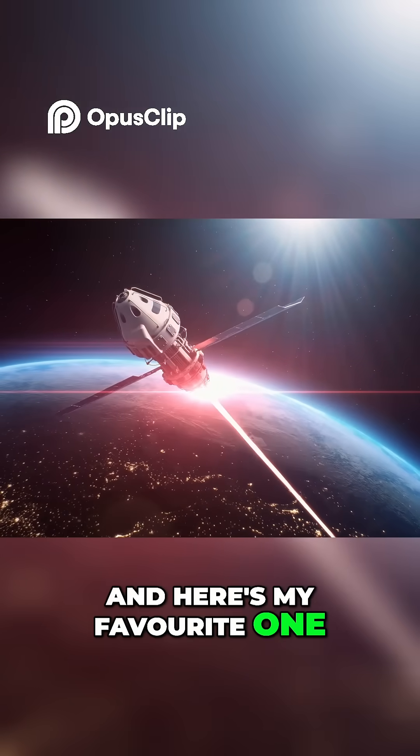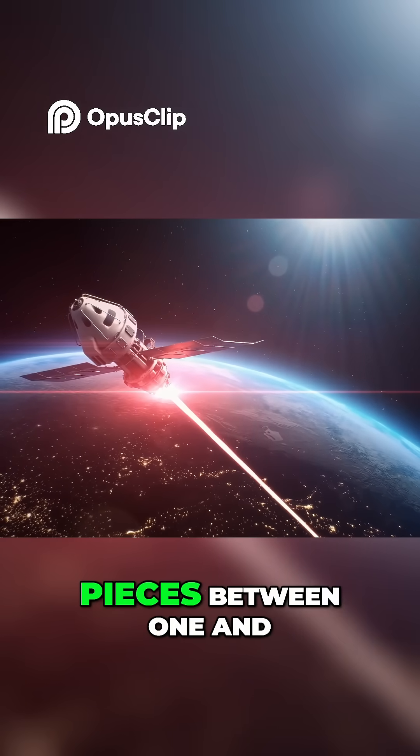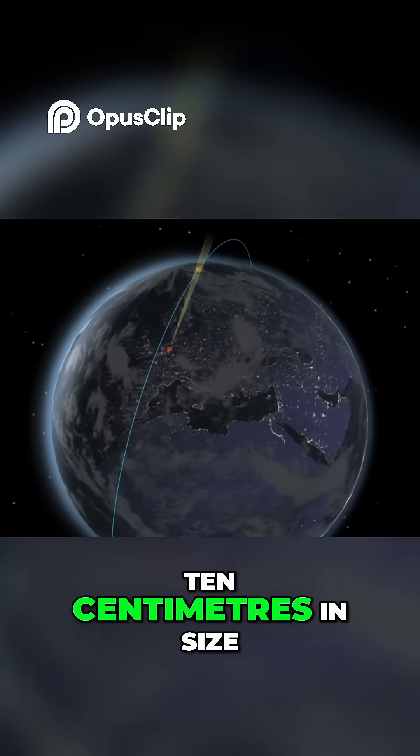And here's my favorite one — companies are currently exploring the idea of using lasers to shift the orbit of space junk pieces between 1 and 10 centimeters in size.